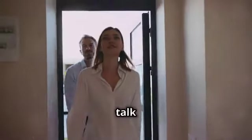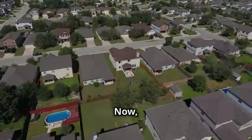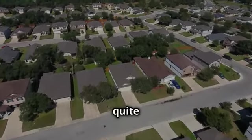Hi, everyone. I'm excited to talk to you today about a golden opportunity: investing in US real estate as a foreign national. Whether you're halfway across the world or just across the border, the US real estate market offers unique advantages that can be quite lucrative.